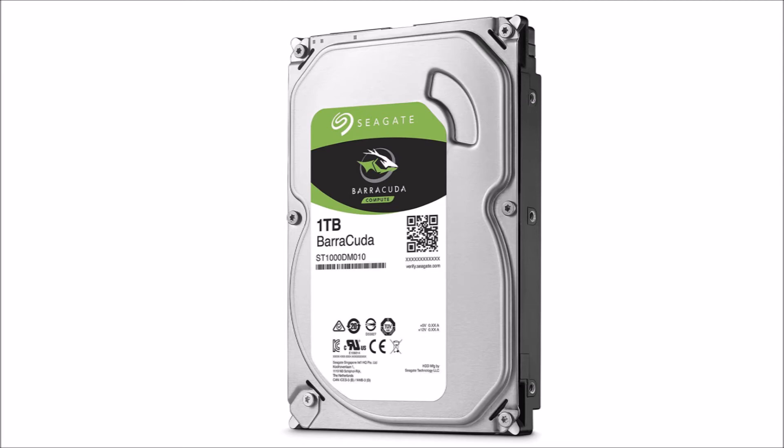So for Christmas this year, I put the drives on my list, and it was the new Seagate 1TB 7200RPM, 32MB cache, SATA 6.0GB, 3.5-inch internal hard drive.